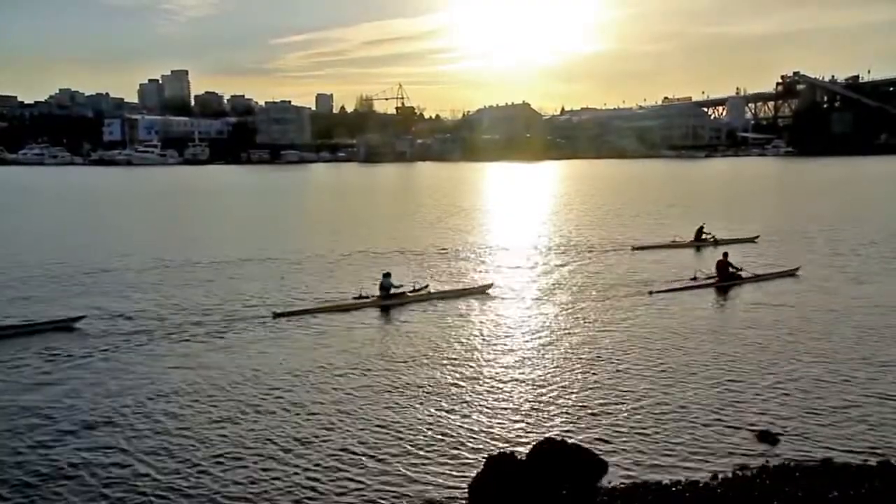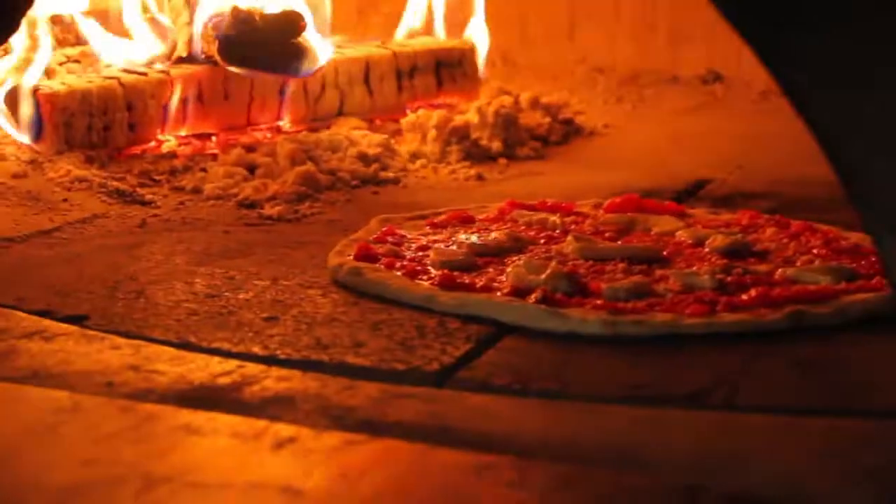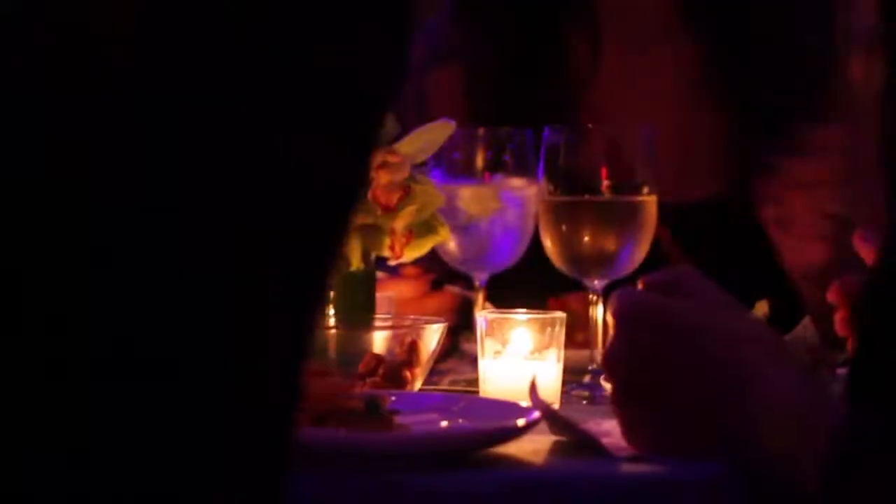Make the most of the Kitsilano lifestyle. Walk to Granville Street or West Broadway, which have hundreds of unique shops and restaurants for you to explore.